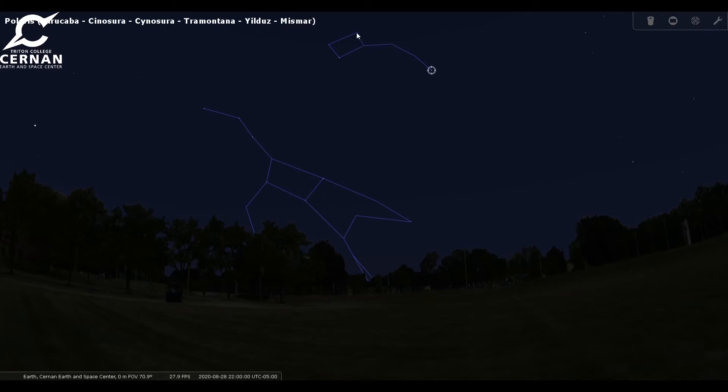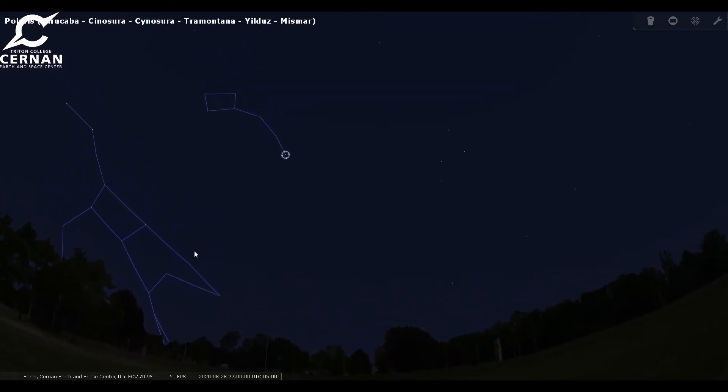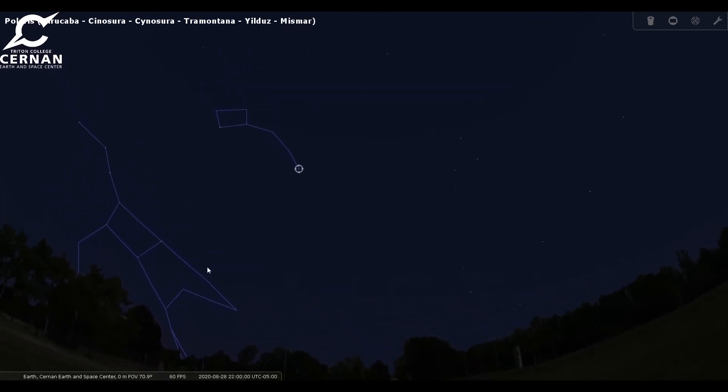The Little Dipper is also called Ursa Minor or the Little Bear, and that star right on the end of the handle is called Polaris. You might know it better as the North Star, and it is a very important star to us. A lot of people think that the North Star is the brightest star in the nighttime sky, and that is unfortunately not true — it barely breaks into the top 50 bright stars. So it can be kind of hard to find, but that's okay because we can always use the Big Dipper to point us right to it.